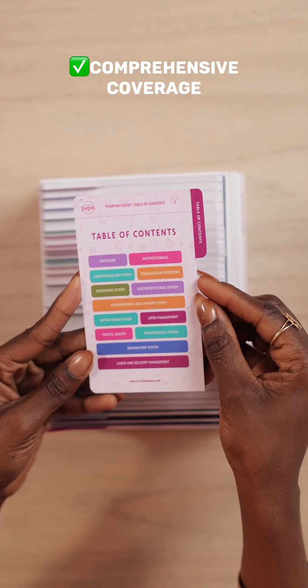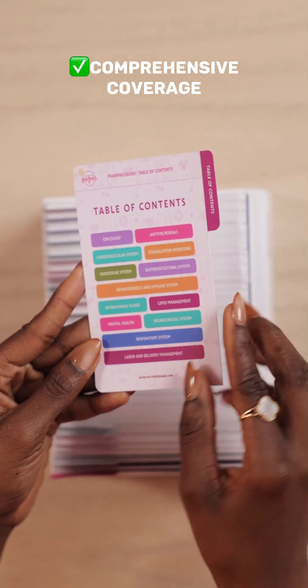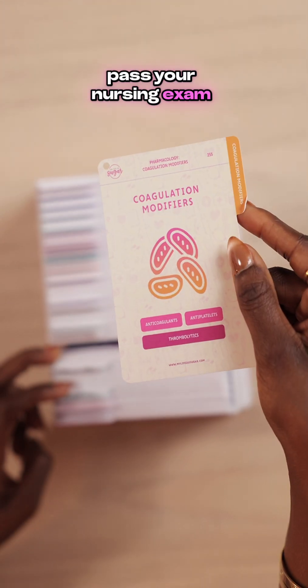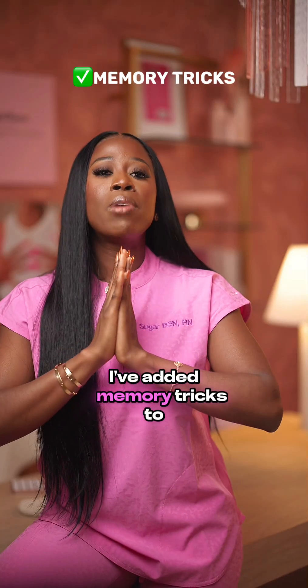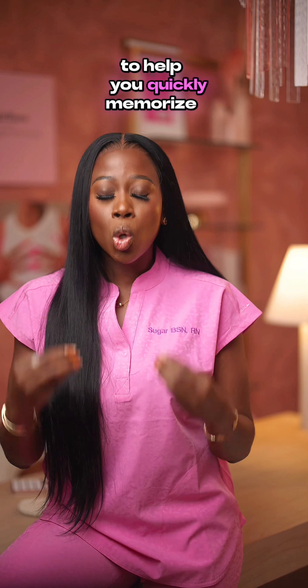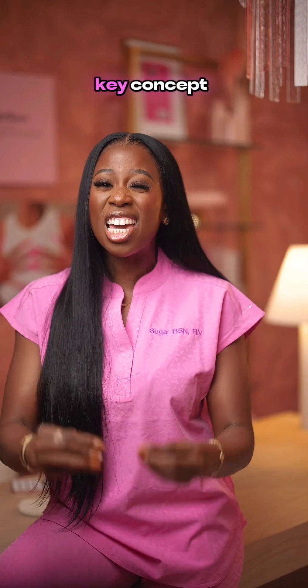Number one, I have included all 13 body systems that you need to pass your nursing exams and the NCLEX. Number two, I've added memory tricks to specific cards to help you quickly memorize key concepts.